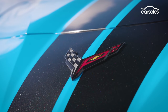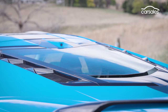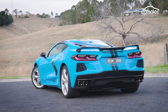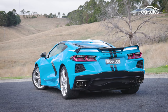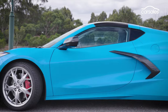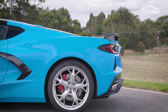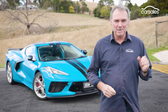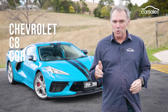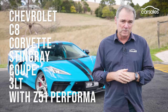Generation 8 Corvette, or C8 as it's classified, is the first to go mid-engined, just like a Ferrari. Before this, the Corvette was always front-engined and rear-drive. The engineers at Chev simply judged the change necessary to keep upgrading the Vette's performance. To give this car its full name, it's the Chevrolet C8 Corvette Stingray Coupe 3LT with Z51 performance package.